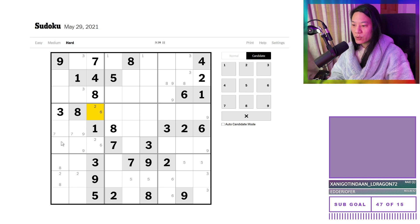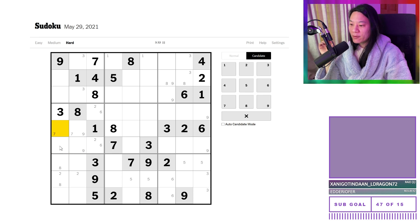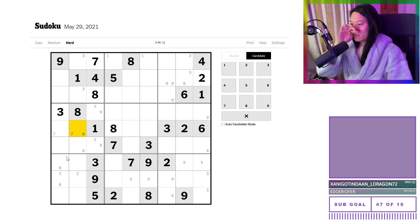We do like those. And that leaves us a quadruple of five, seven, nine, and four. Four, five, seven, nine. Anything else interesting here that we can look at?